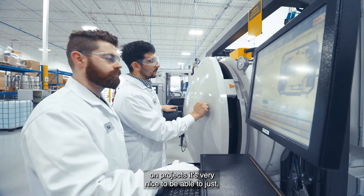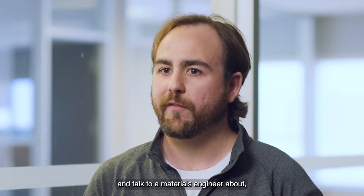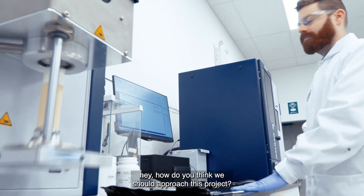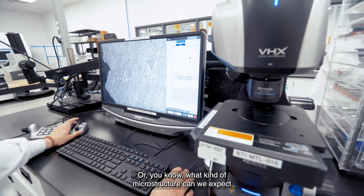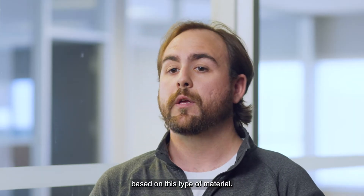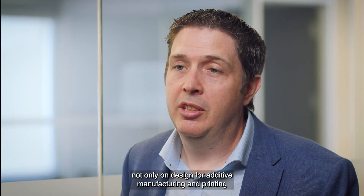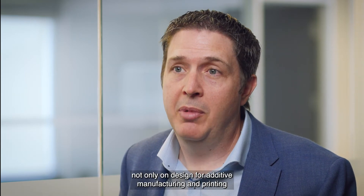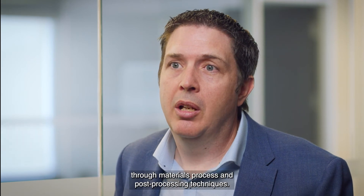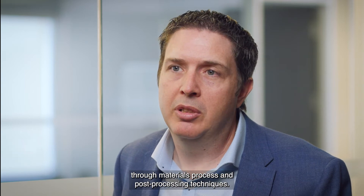We are a team at the core on projects. It's very nice to be able to just walk to the other side of the office and talk to a materials engineer about how we should approach a project, what kind of microstructure we can expect, or how the machining will be affected based on the type of material. We are fortunate to have a world-class engineering team, not only in design for additive manufacturing and printing, but also in metallurgical capability through materials process and post-processing techniques.